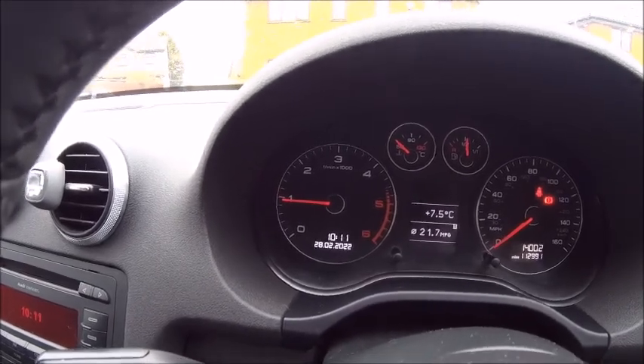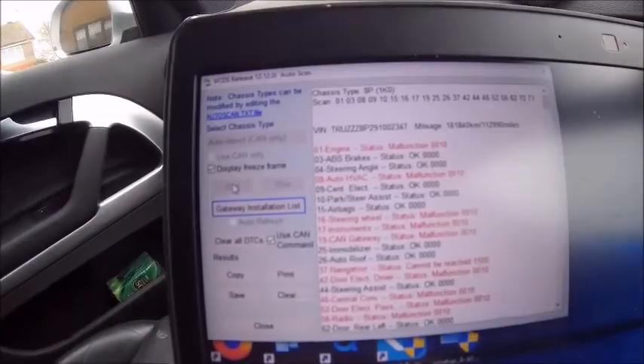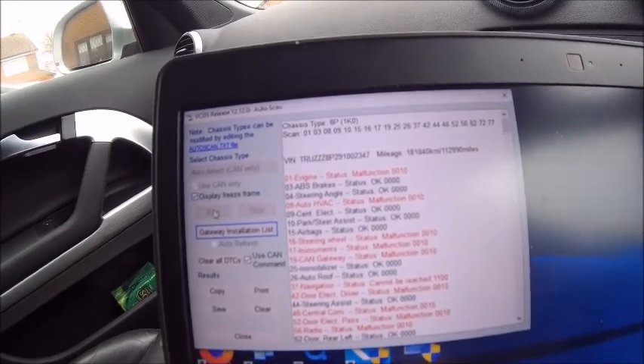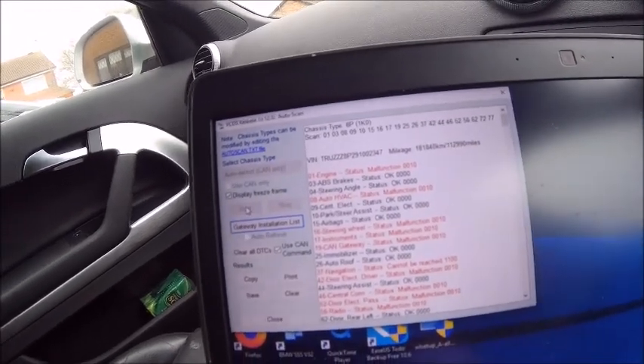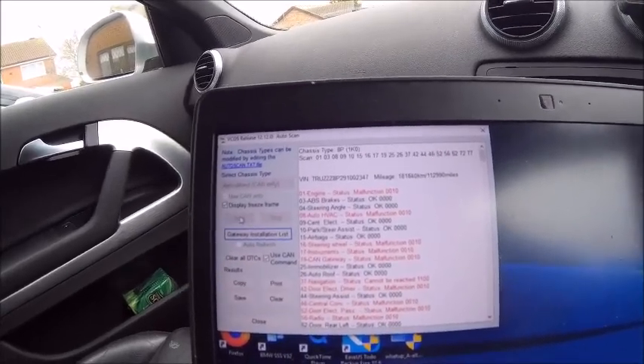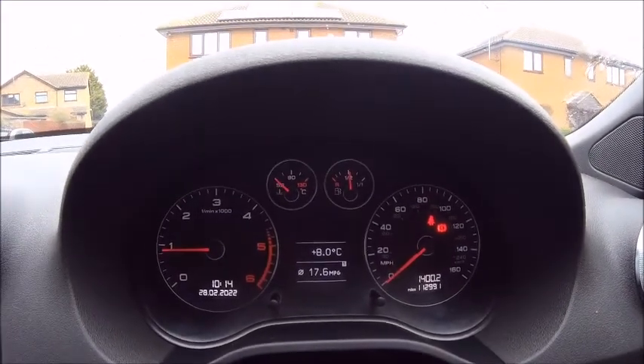VCDS has done its thing and there's a lot of red there, which is unusual because this car doesn't usually throw many faults. I'm going to start to go through these, but at the moment nothing is back on the dash — all seems fine.